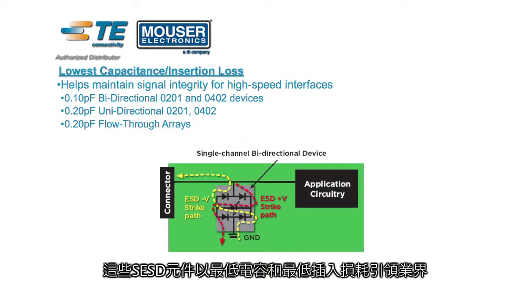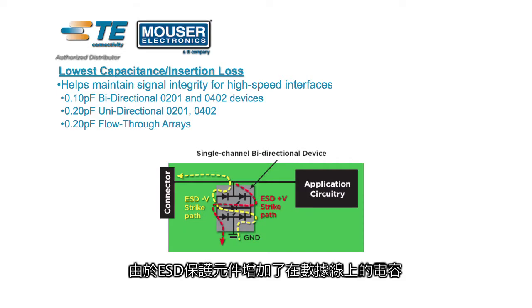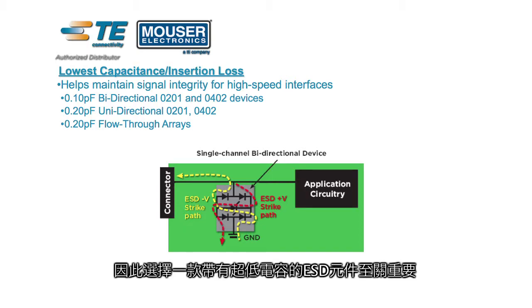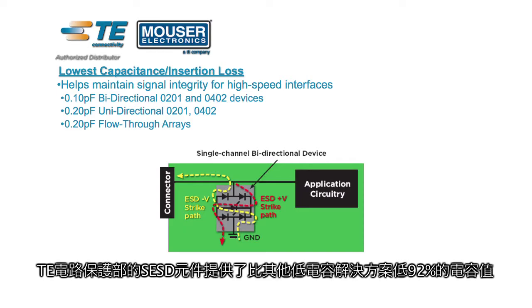The SESD device leads the industry in lowest capacitance and lowest insertion loss. Because ESD protection devices add capacitance on data lines which can cause signal integrity issues, choosing an ESD device with an ultra-low capacitance is critical. TE Circuit Protection's SESD devices offer capacitance that's up to 92% lower than other low-cap solutions.